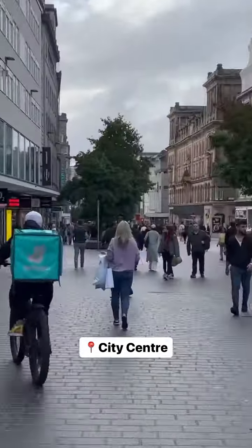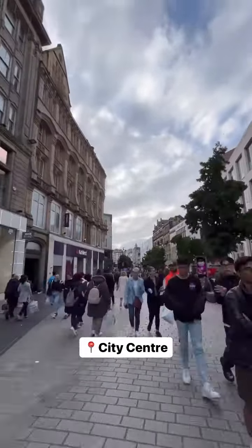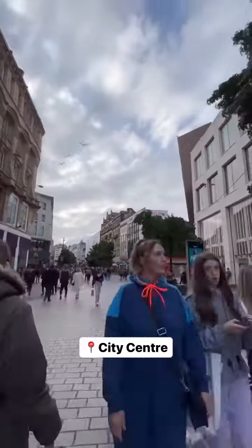And then you're going to walk through the city center of Liverpool. They have many shopping malls around this area, so don't forget to check out whether they have a student discount.